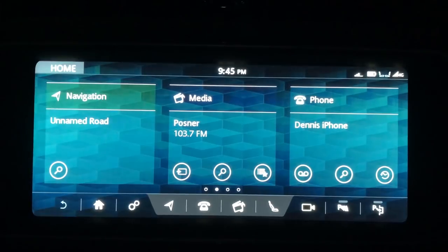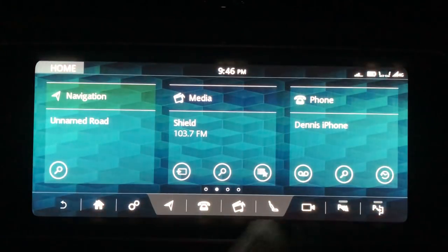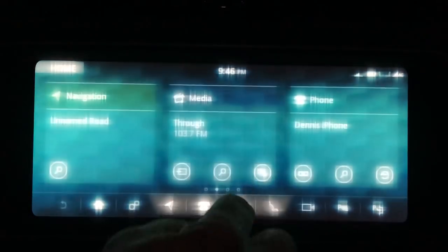I just got the new 18c update, and once you get the 18c update you can also get Apple CarPlay and Android Auto. If I go into my settings, all settings...